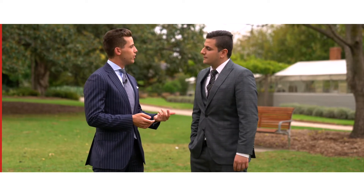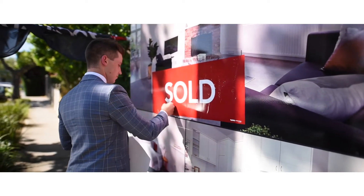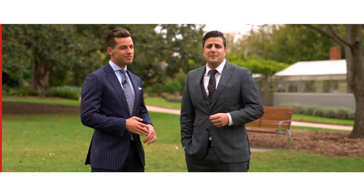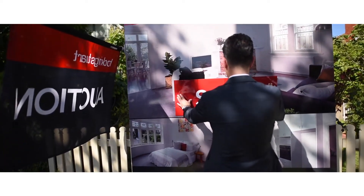A couple of benefits in moving on a property before auction is that you might be able to get in before further competition is added on auction day. Furthermore, it gives you a great advantage in perhaps adding conditions to the sale in your offer that you may not be able to get when buying on an unconditional basis on auction day. There are, however, some limitations. Auctions are desirable because it's the most transparent way to buy a property — you can see exactly who you're competing with on the day, whereas in a private sale you sometimes lose that transparency.